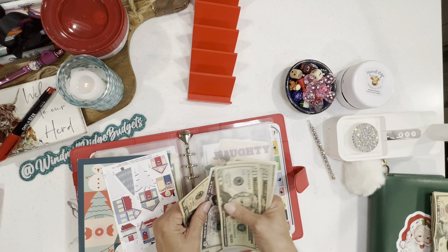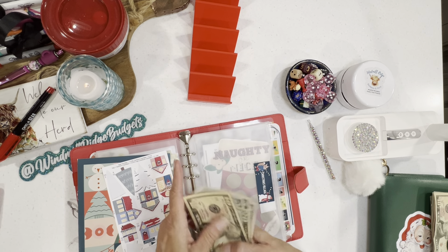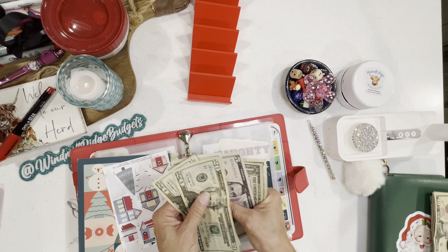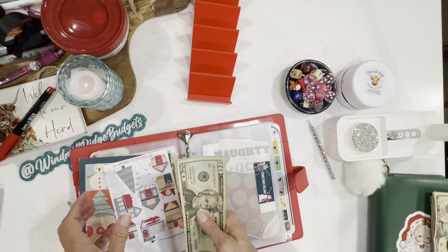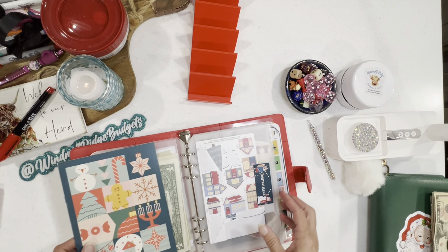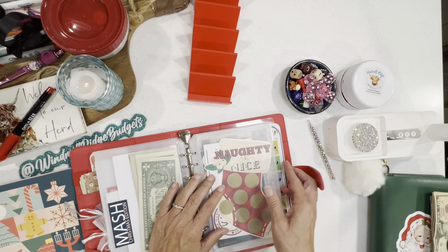I can probably condense some of this. We have $20, $40, $50, $55, $60, $65, $66, $67, $68 in our Christmas Village. That's pretty amazing — I am loving that!